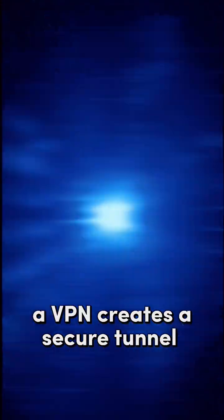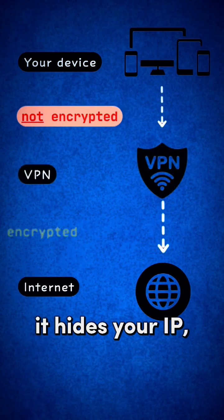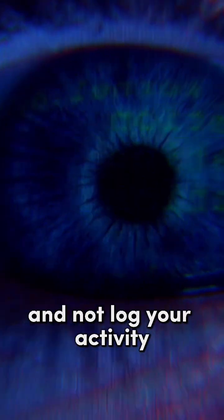On the other hand, a VPN creates a secure tunnel between you and the internet. It hides your IP, encrypts your data, and makes it look like you're browsing from another country. Perfect for streaming your favorite shows or staying safe on public Wi-Fi. But you're trusting a single company to protect your data and not log your activity.